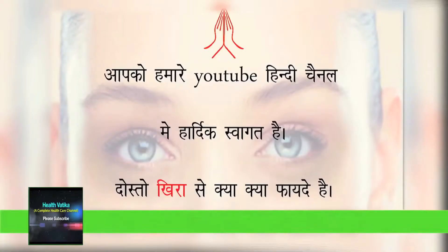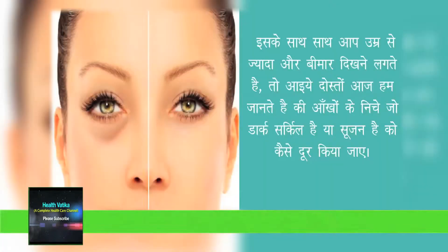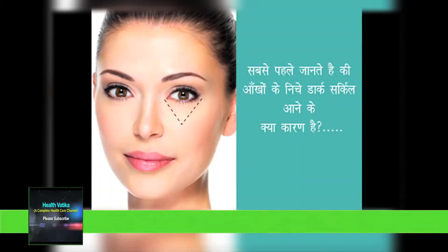Hello friends, welcome to my YouTube channel. Today we will know the benefits of cucumber. Friends, if you have glowing skin but you have under eye dark circles, what is the use? These dark circles reduce your beauty. An effective remedy to reduce under eye dark circles — first of all we will see why we get under eye dark circles.